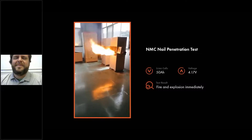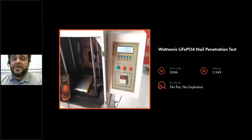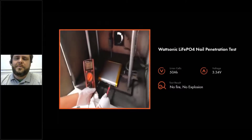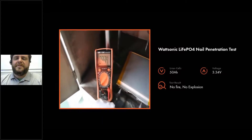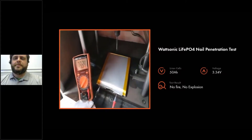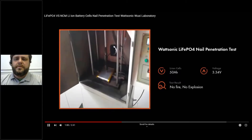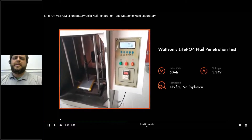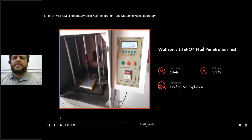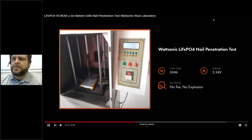Pretty dramatic. Fire safety is something we have to deal with in the solar and battery industries. Lithium iron phosphate definitely has a value advantage compared to lithium cobalt — it takes a higher temperature to ignite, and that's really what this nail test is demonstrating.